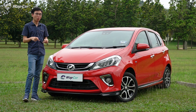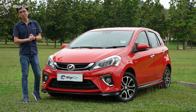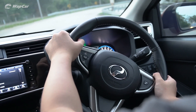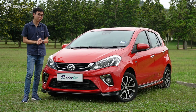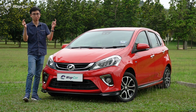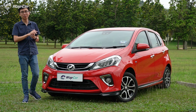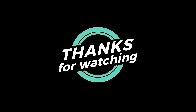Let us know in the comments section what you think of the new Perodua Myvi, or if there are any better alternatives on the market. If there's any car you'd like us to review on webcar.my, spam us in the comments too. We hope you enjoyed this video — don't forget to like, share, and subscribe to our YouTube channel. As always, thanks for watching. My name is Adrian for webcar.my. See you guys in the next one.